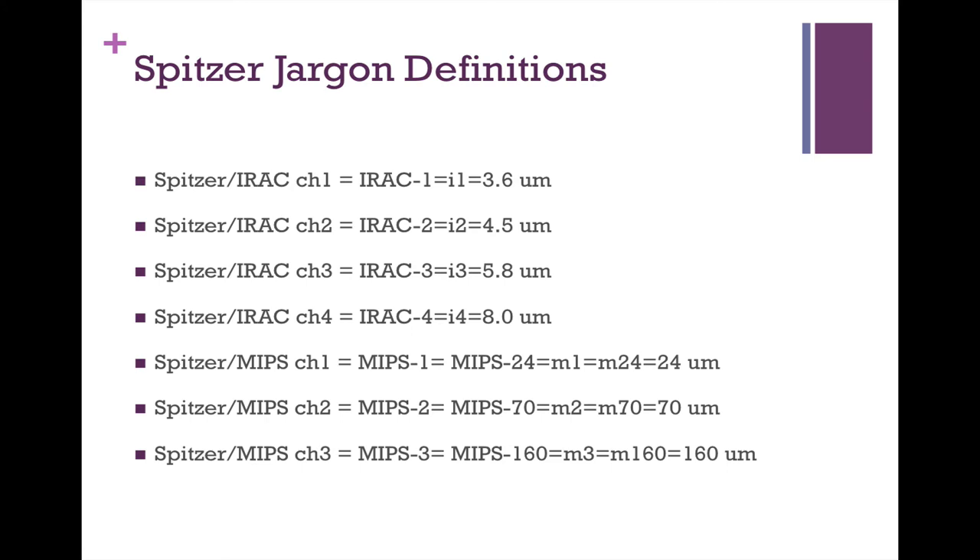For Spitzer, IRAC has four channels: IRAC 1 (I1) is 3.6 microns, IRAC 2 (I2) is 4.5 microns, IRAC 3 (I3) is 5.8 microns, and IRAC 4 (I4) is 8 microns. Then there's MIPS: channel 1 is 24 microns, channel 2 is 70 microns, channel 3 is 160 microns. Interestingly, MIPS 24 is often called M24, whereas IRAC channels tend to be called I1, I2, I3, I4 — you never hear I8.